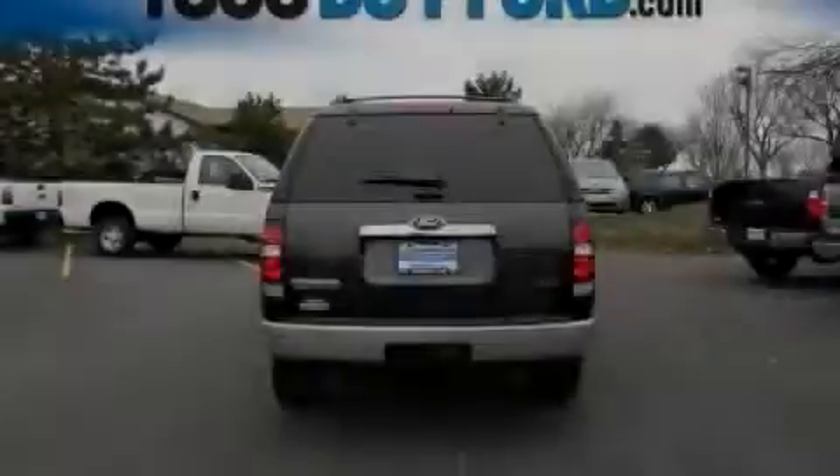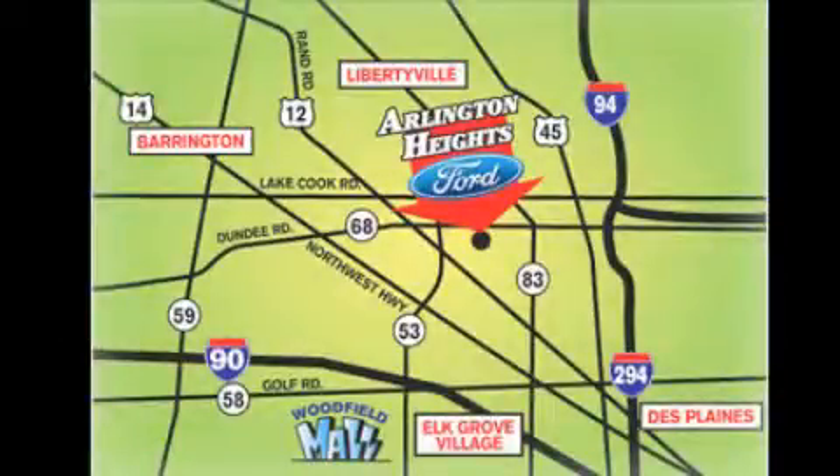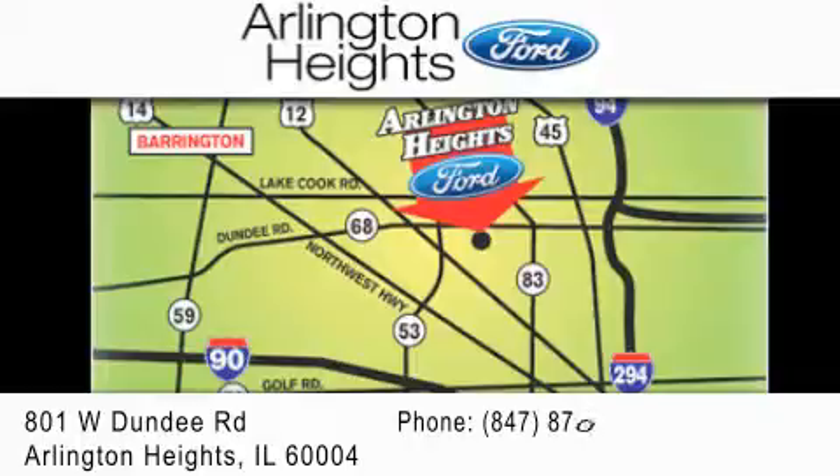Stop by today and test drive this automobile for yourself. Arlington Heights Ford is located at 801 West Dundee Road in Arlington Heights, Illinois, only five minutes north of the Woodfield Mall — number one in what matters most.